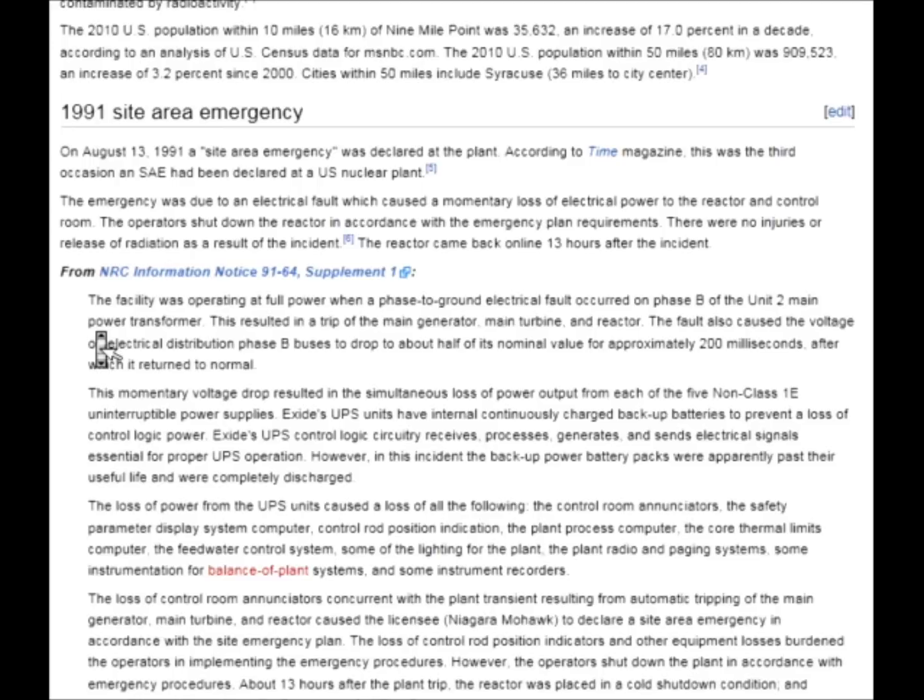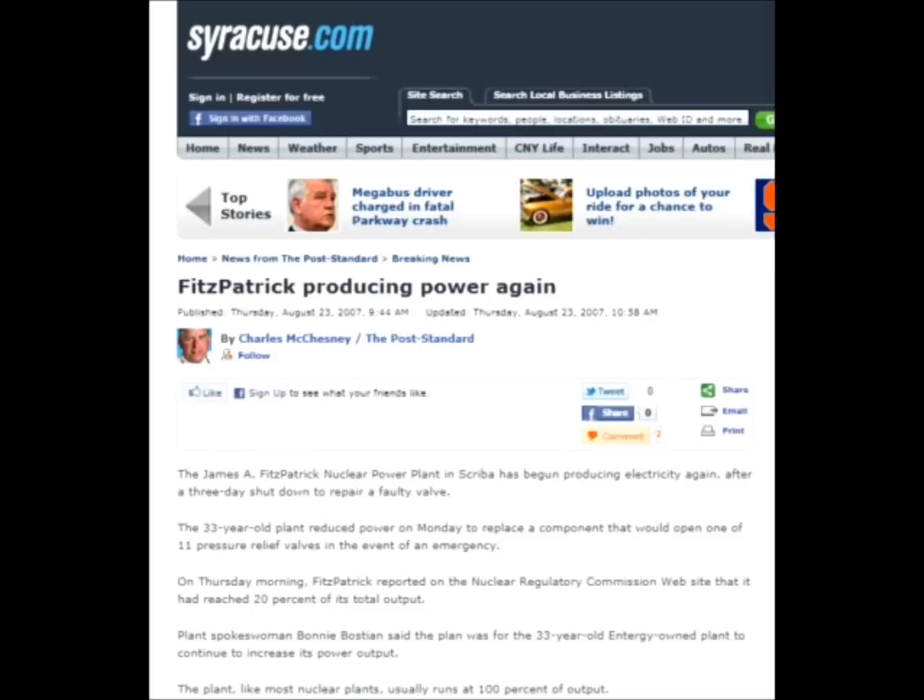There were no injuries and no release of radiation as a result of the incident. That's up on Wikipedia if you want to find out more. Here's an article I found from 2007: The James A. Fitzpatrick nuclear power plant in Scriba began producing electricity again after a three-day shutdown to repair a faulty valve. The 33-year-old plant reduced power on Monday to replace a component that would open one of 11 pressure relief valves in the event of an emergency. On Thursday morning, Fitzpatrick reported on the NRC website that it had reached 20% of its total output.